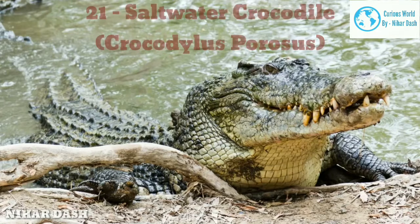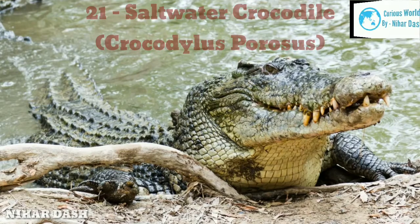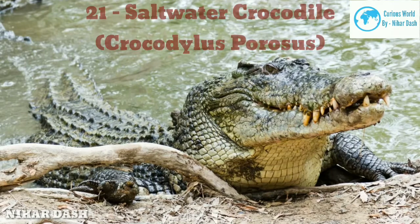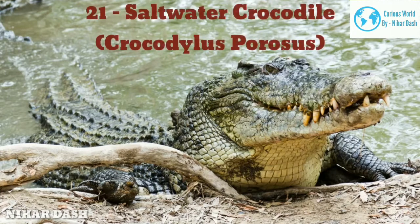Saltwater crocodiles in their juvenile stage are pale yellow with stripes and black spots on their bodies. On reaching maturity, this colouration tends towards variants such as darker green, pale and almost black, with undersides of white or yellow. The average length of a saltwater crocodile male is 5 metres (16.4 feet), with a weight of about 500 kilograms (1,102 pounds). Female counterparts measure under 3 metres (9 feet) and well below 100 kilograms (220 pounds).